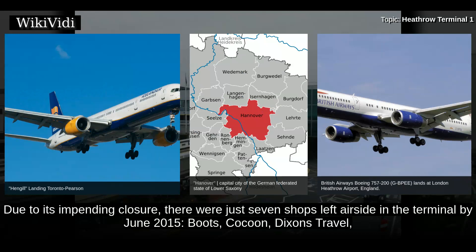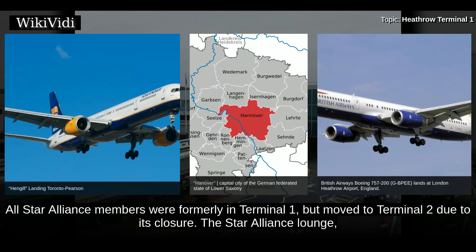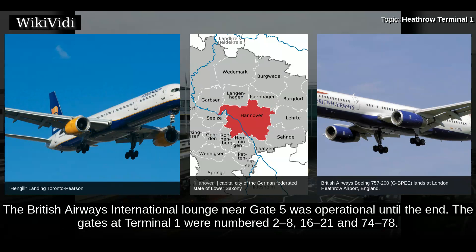Due to its impending closure, there were just seven shops left airside in the terminal by June 2015: Boots, Cocoon, Dixon's Travel, Glorious Britain, WH Smith and World Duty Free. There was an airside link to Terminal 2, allowing passengers to use the facilities in that terminal. All Star Alliance members were formerly in Terminal 1, but moved to Terminal 2 due to its closure. The Star Alliance Lounge, the King David Lounge and the Service Air Lounge were closed prior to the closure of the terminal. The British Airways International Lounge near Gate 5 was operational until the end.